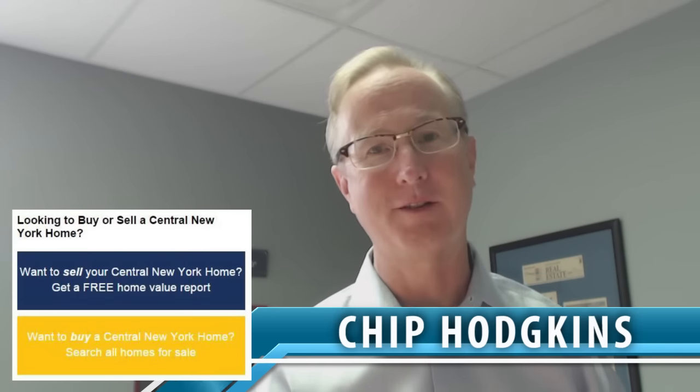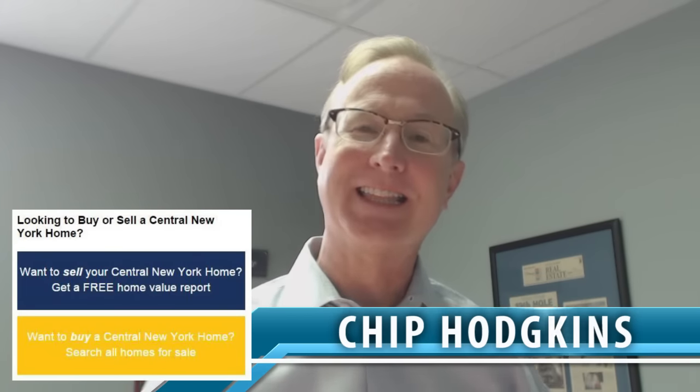Hi, it's Chip Hodgkins with the Chip Hodgkins team of Hunt Real Estate. Thanks a lot for looking at our video blog again.